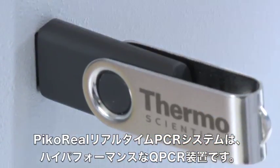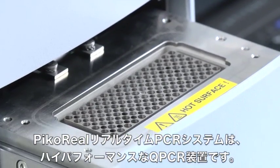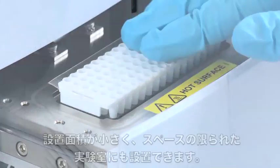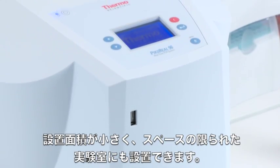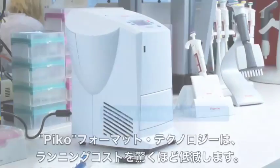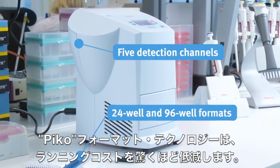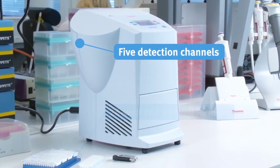The Thermo Scientific PicoReal real-time PCR system is a high-performance qPCR instrument with a small footprint to fit on your personal laboratory bench. The system is built using Pico format and technology, which enables considerable savings in running costs.